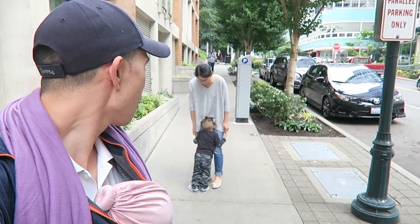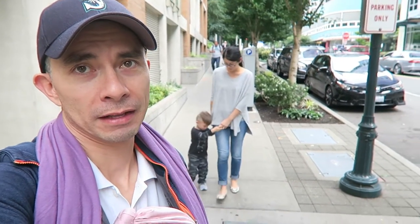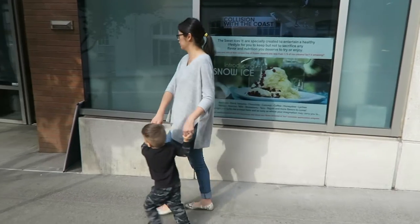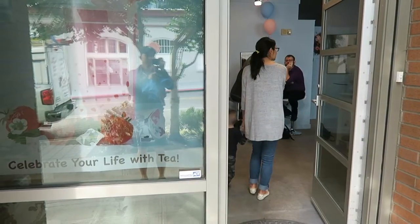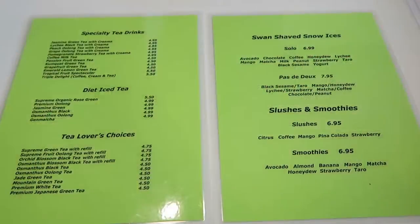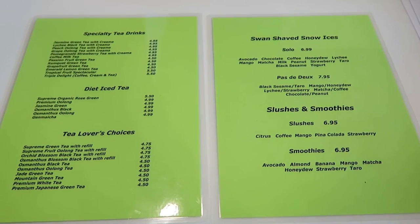Let's go — the snow ices are waiting for us. I'm gonna go for snow ice. Let's go get some dessert. The store just opened recently. We're gonna go for chocolate shaved ice and a black sesame latte.